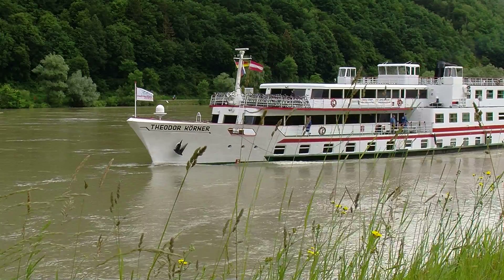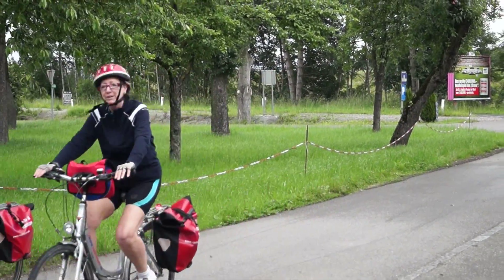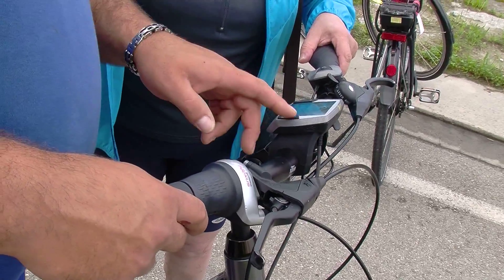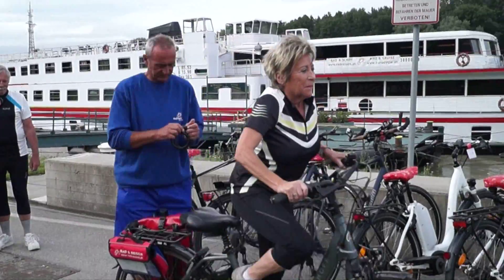To ensure that you get maximum enjoyment from your cycling trip with us, we provide top quality, state of the art bikes designed to cater for your needs and preferences and are safe to use on all types of paths. And of course, e-bikes for those of you who prefer something a little more leisurely.